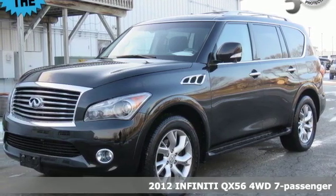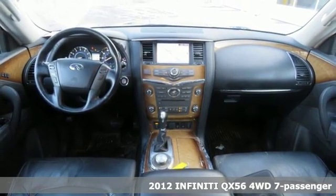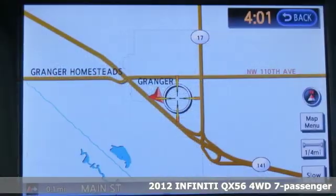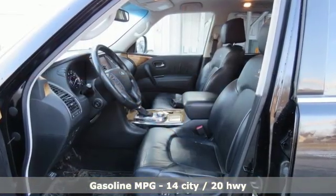Here's a 2012 Infiniti QX56. Experience immersive luxury in this full-size SUV. It'll transport you in so many ways. It boasts an impressive list of features like these.